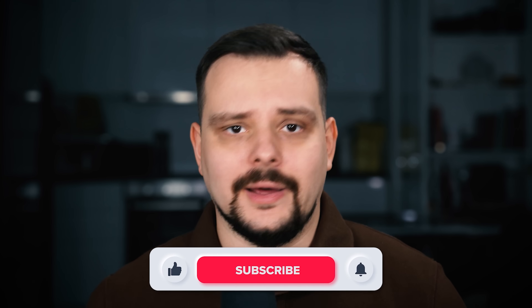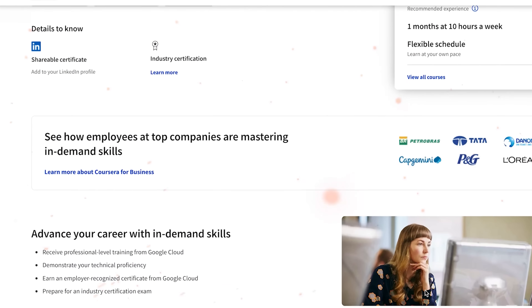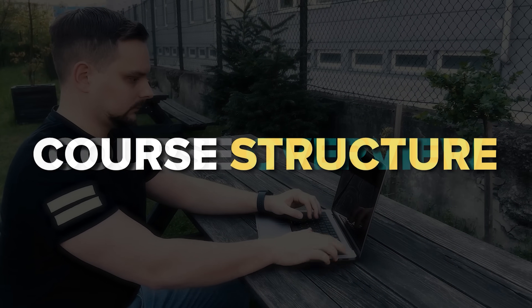My name is Daniel and today we will talk about the Coursera program called Preparing for Google Cloud Certification – Cloud Architect. We will cover all the important things: course overview, course structure, pricing and certification, and career opportunities. As usual, we will look at student reviews and I will give you my final opinion. I left all course related links in the description below, so you can check them out after watching this video.